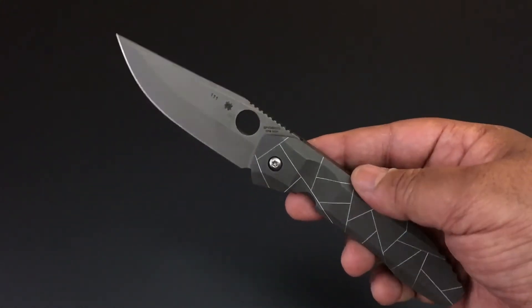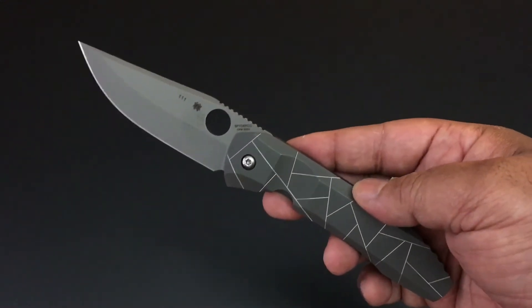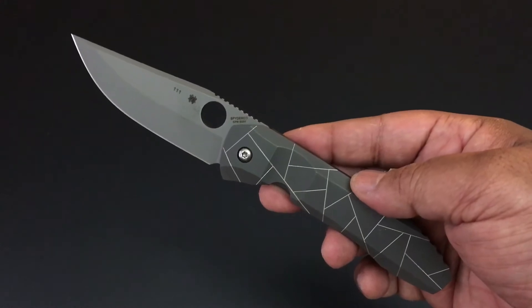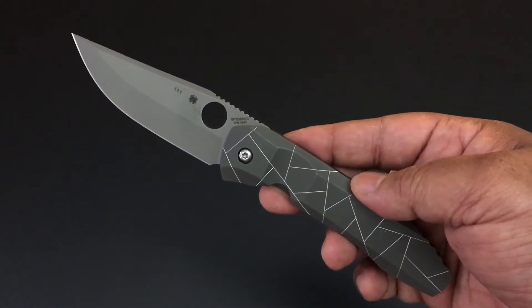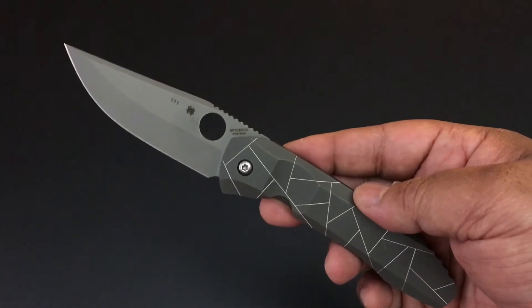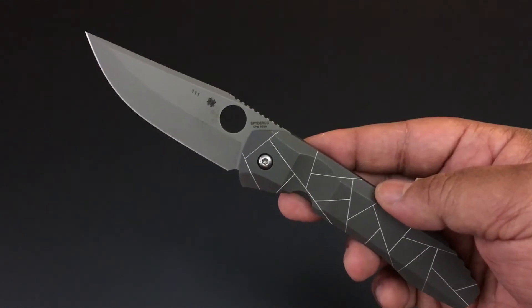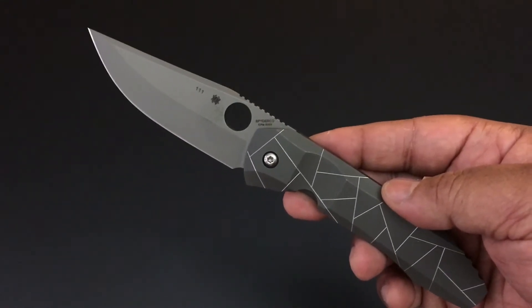Hello YouTube, this is Keith Kevin Kent. How you doing? I hope you're doing well. Time again for the knife of the day — the ongoing series that I record Monday through Fridays as we go through my collection one knife at a time, one day at a time.